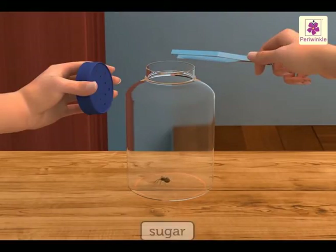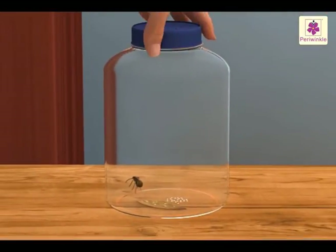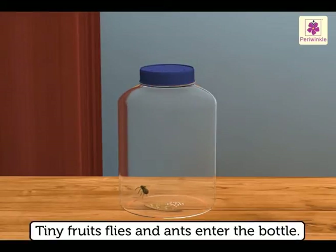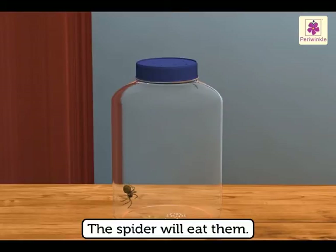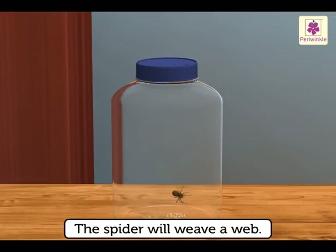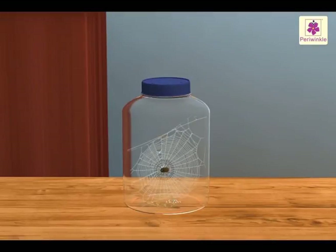Place a spider inside the bottle with some sugar and a piece of biscuit, then close the lid. Tiny fruit flies and ants will enter the bottle through the holes in the lid and the spider will eat them. Watch how the spider eats them slowly. The spider will also weave a web inside the bottle — watch how it weaves it.